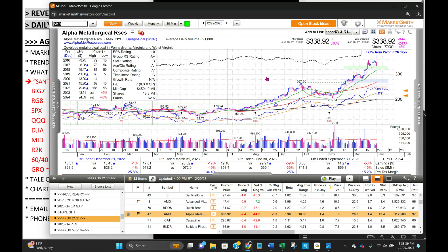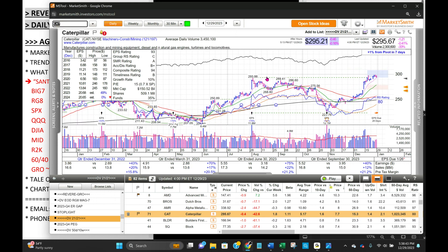SentinelOne — a flag there — one of the three leading names in the cybersecurity group. AMD, a very strong stock, hit that 150 area and pulled back today. Dutch Brothers, a little on the thin side, but trying to reclaim — forming a nice base coming up the right side now. AMR, a coal stock, pulling back to the 8 EMA. Caterpillar — are industrial stocks going to make a move? I've been reading about how much it's going to cost to rebuild Ukraine when that war ends, and throw in Gaza too — Caterpillar equipment will be used for that. It's at the top of a flat base and consolidating.